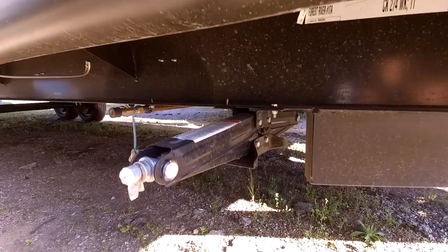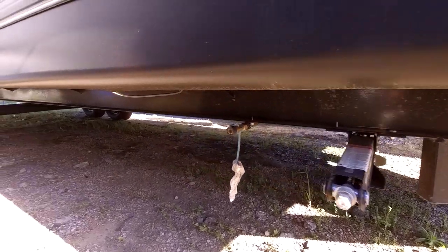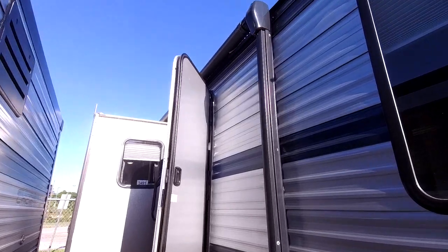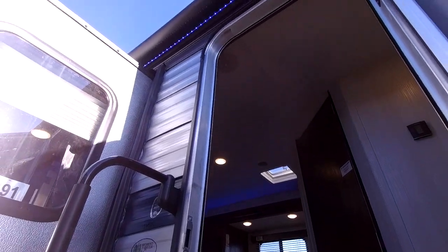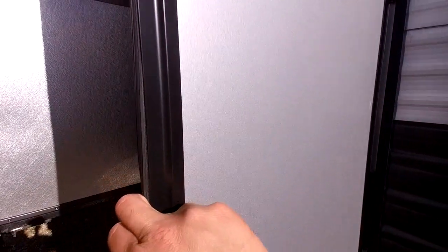This RV does include stabilizer jacks. Some dealerships order RVs without stabilizers, which makes zero sense. It does also have a quick connect — an RVQ quick connect propane connection — so if you want to hook up a grill outside, you can do that. This RV does have an electric awning. It's a pretty good size, and it does have blue LED lights in there as well. Whenever you're standing outside, you can see what's going on. This RV does have a friction hinge door — not like the older style where you have a latch. The friction hinge will easily open itself in about 10 miles per hour wind so it doesn't bang against your RV wall.